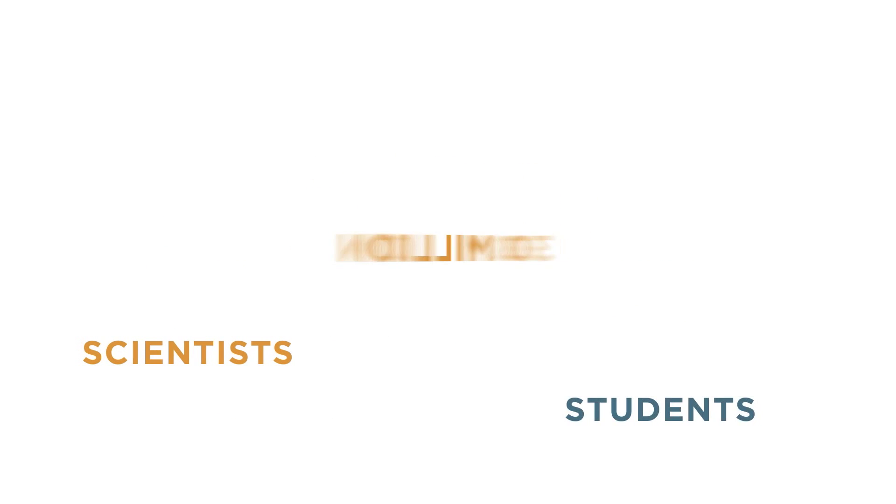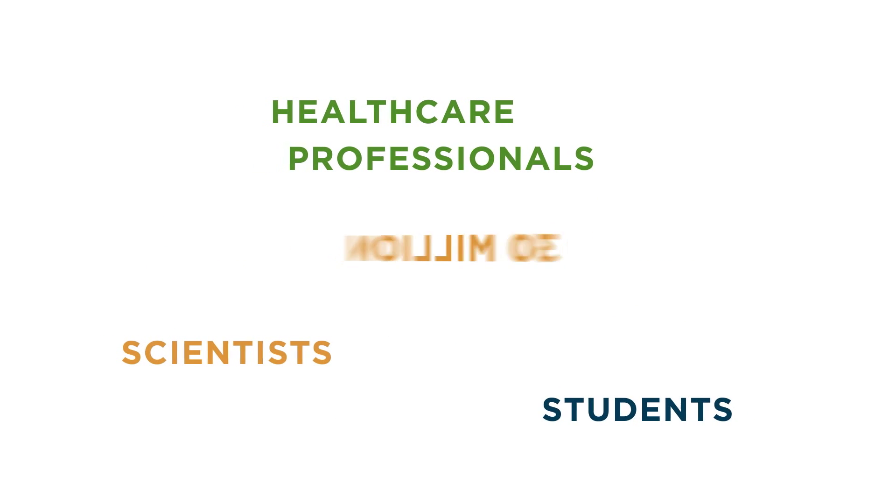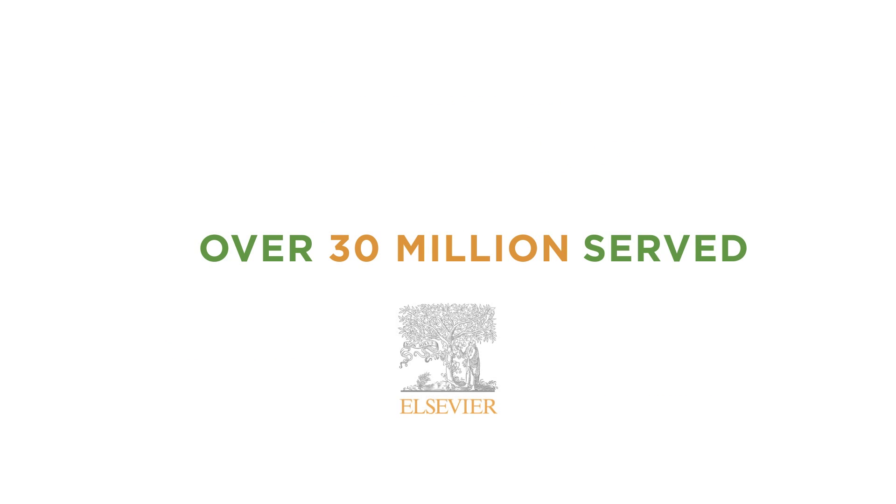ClinicalKey also provides access to answers you can trust. The content is peer-reviewed and evidence-based, coming from us — Elsevier — the world's leading provider of science and health information.